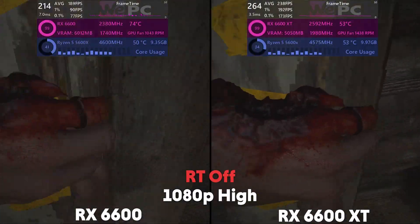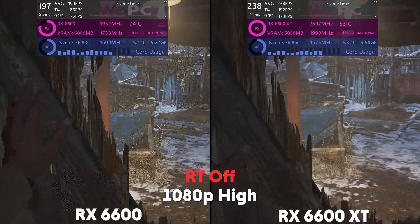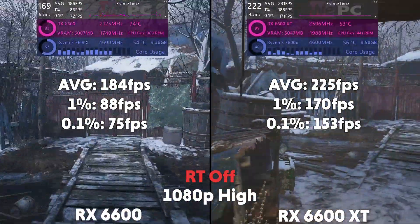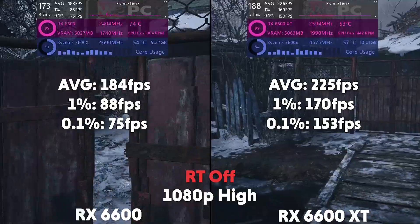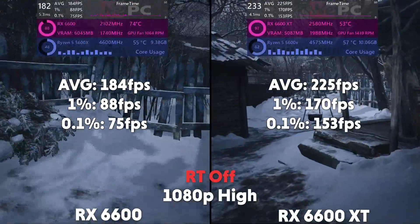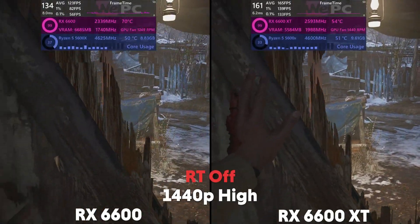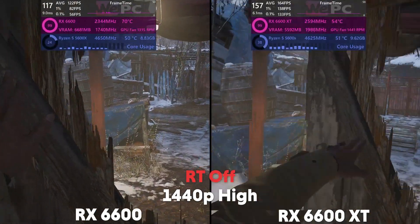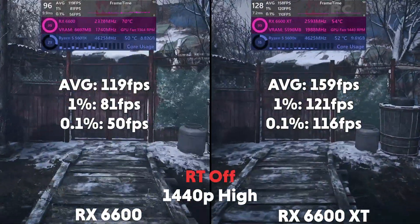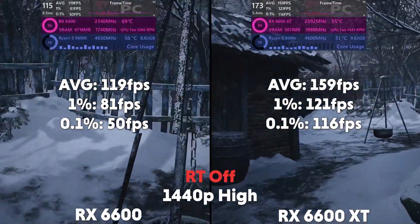Moving on to Resident Evil Village on High. At 1080p, the 6600 is averaging 184 FPS with a 1% of 88 and a 0.1% of 75, with the XT averaging 225 FPS with a 1% of 170 and a 0.1% of 153. Then at 1440p, the 6600 is averaging 119 FPS with a 1% of 81 and a 0.1% of 50, and the XT is averaging 159 FPS with a 1% of 121 and a 0.1% of 116.